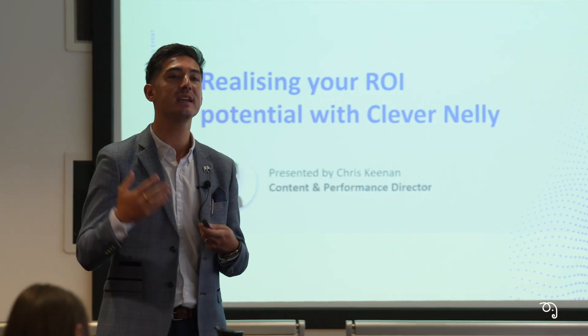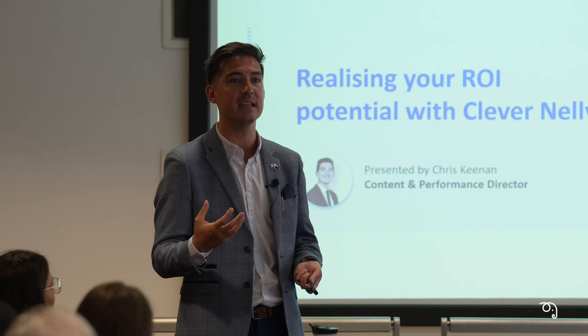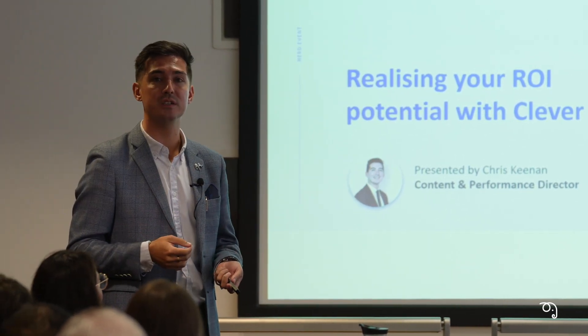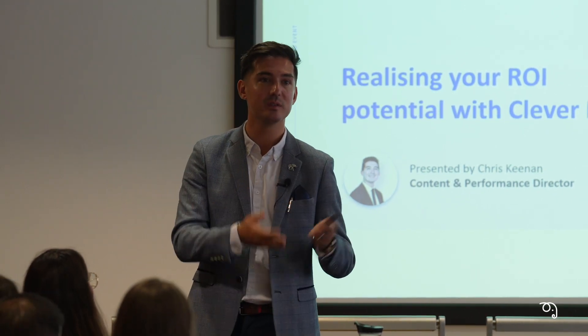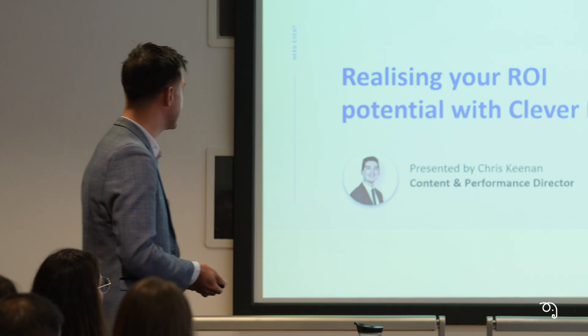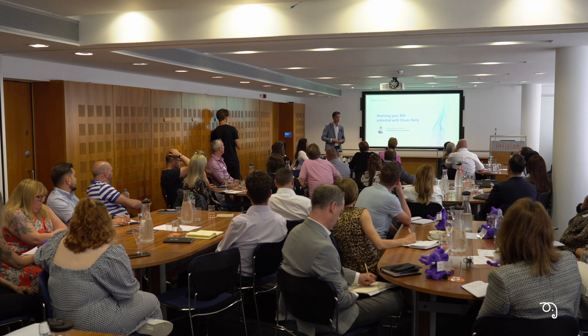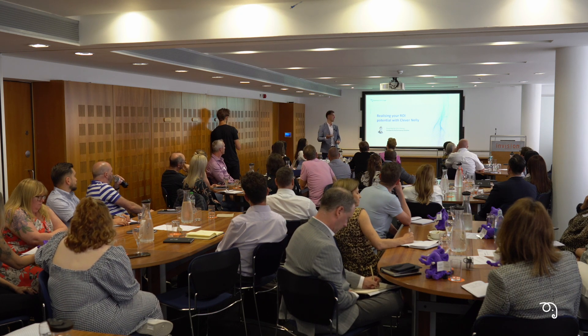If you are thinking you're not incorporating ROI as an element of Clever Nelly, this is where we can help you. My role — I was working as an account director, I have an affinity with numbers, and so moved into the role of content and performance director. My main focus is ensuring that performance is demonstrable and that the content driving it is correct.